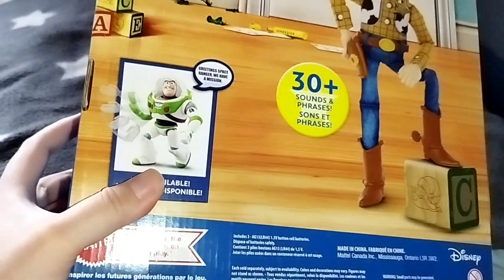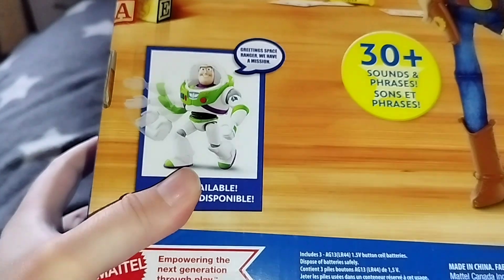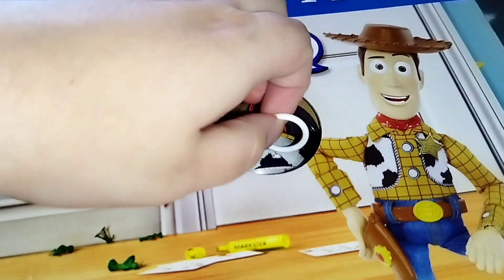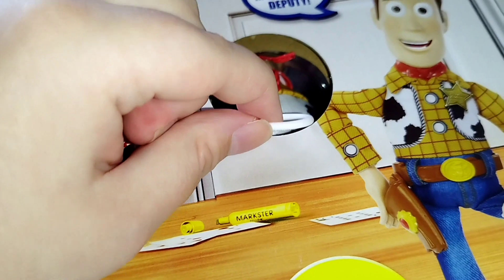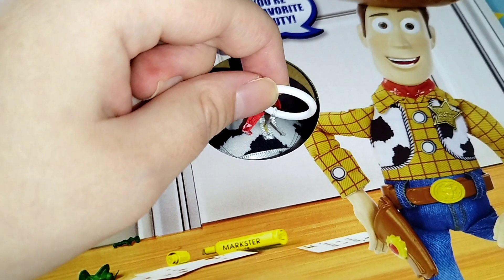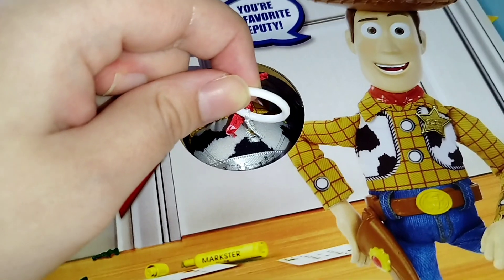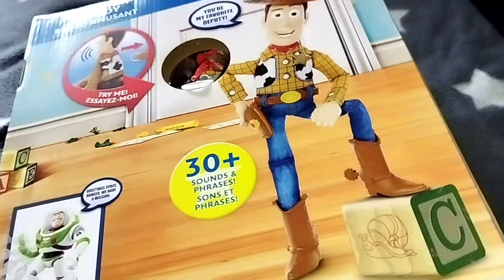On the back, you can see Buzz Lightyear. And here is Woody. You can pull the string. One thing I can see is the string is only just not really pullable.